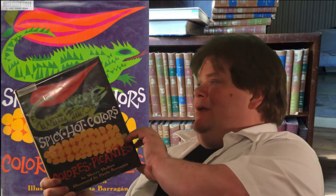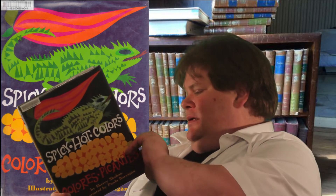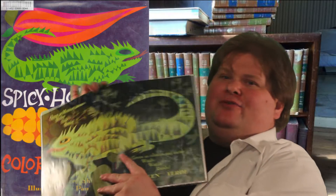Shane, I apologize for screwing up your name — I screw up everybody's name. Don't feel bad, it's not you, it's me. And this is a book that teaches you the names of colors in both English and Spanish. There's not a lot of story here, and the artwork is somewhat abstract.